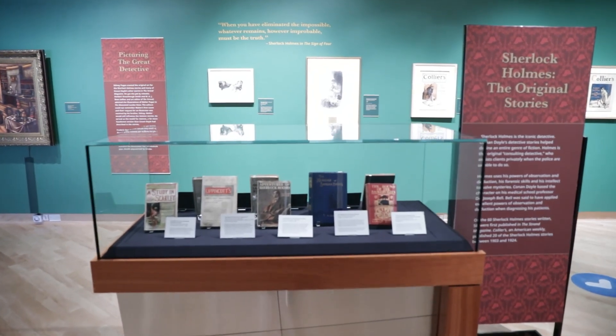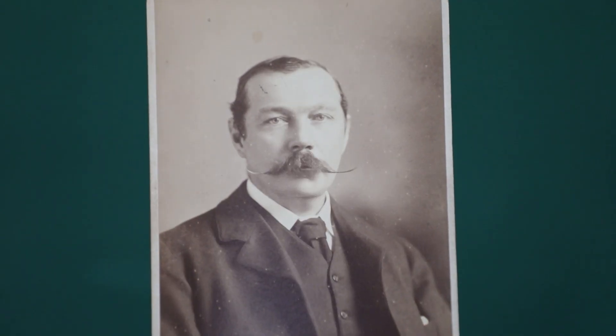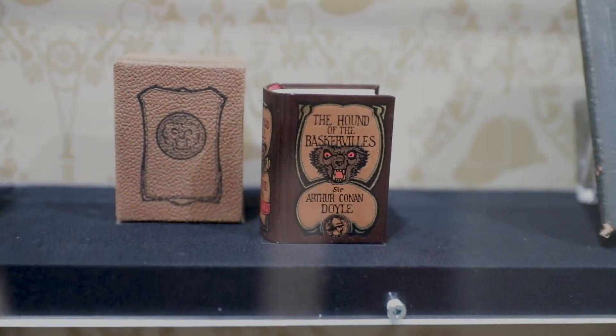It showcases gems of the collection, such as rare and first editions, one-of-a-kind letters and manuscripts, photographs, film posters, original artwork, and more obscure oddities. Here are a few of my favorites.